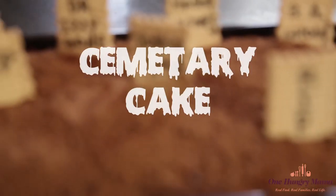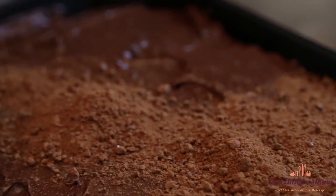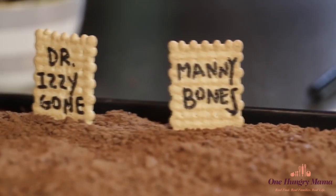Number three is cemetery cake. All you really need for this one is your favorite chocolate cake recipe. You're going to bake it in a sheet, top it with cookie crumbs to look like dirt, and grab some cookies that you can turn into tombstones.